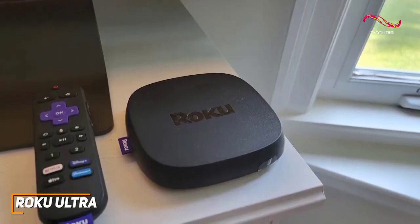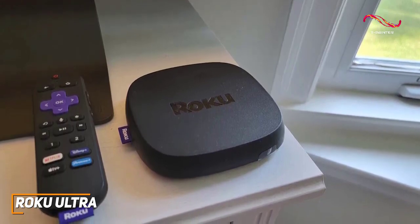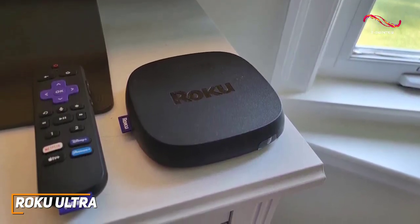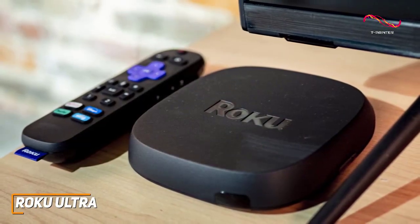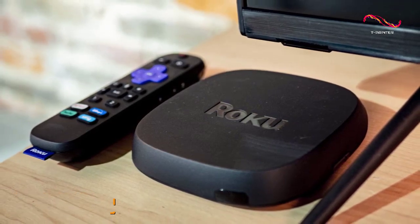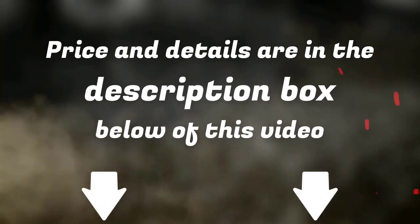The Roku Ultra is the best Android TV box for most people because of its powerful internal components, advanced HDR support, excellent all-around performance, and intuitive operating system. If you don't want to splurge on a premium option and would prefer a simpler model that can deliver comparable picture quality for a lower price, this might be your best bet. Links to updated pricing on all products mentioned in the video are in the description below.